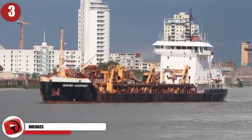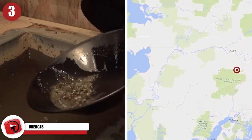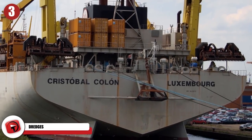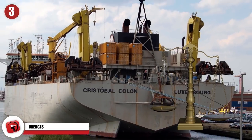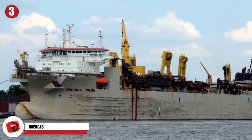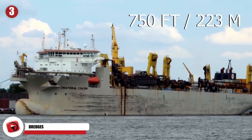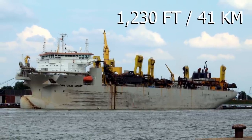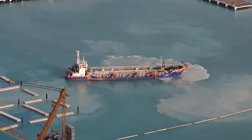Dredges. While dredges were used by old timers when excavating gold in Alaska, a much larger dredger known as the Crystal Ball Colon Ship tips the scales. A one-of-a-kind dredging ship, it measures 750 feet, 223 meters lengthwise, and 1,230 feet, 41 meters breadthwise.